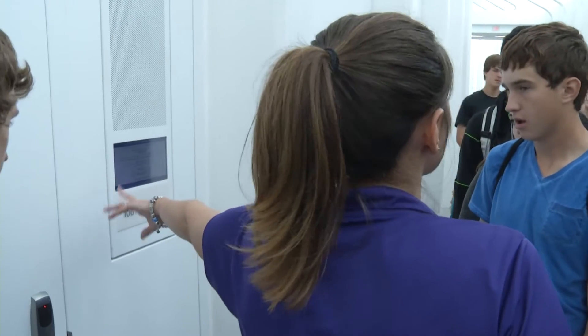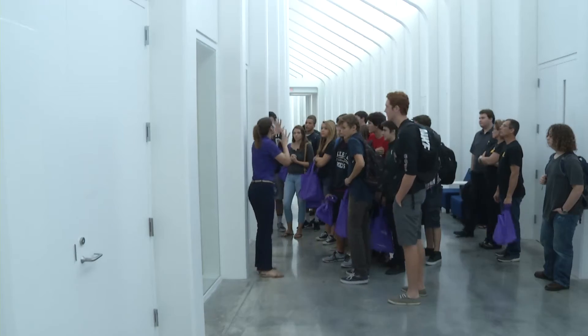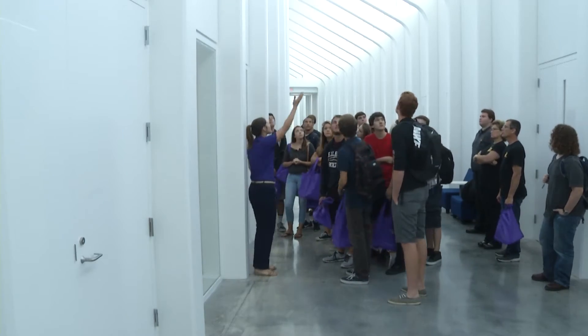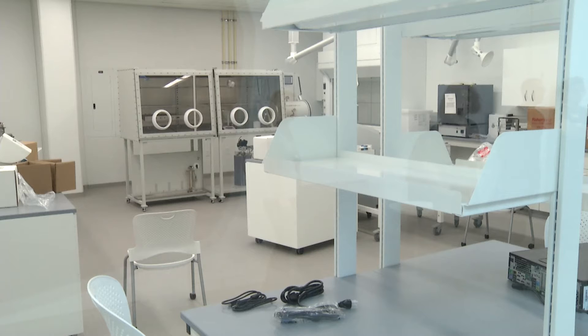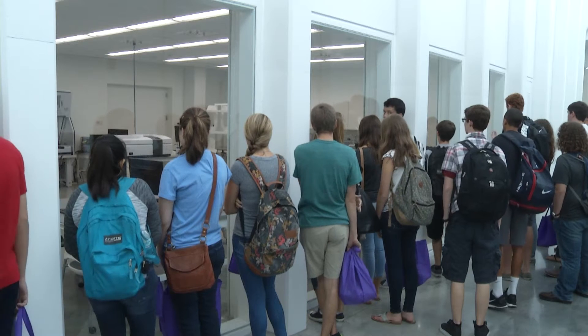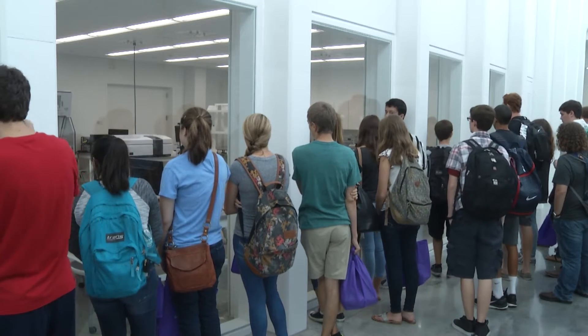In each classroom there's going to be a digital screen that's going to tell you what's going on in that classroom. This morning we had Countryside High School on campus touring the facility of our brand new Innovation Science and Technology building here at Florida Polytechnic University, to expose those students to our STEM university, the newest university in Florida.